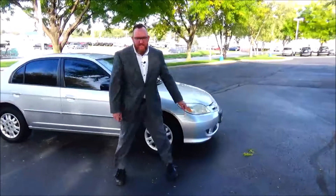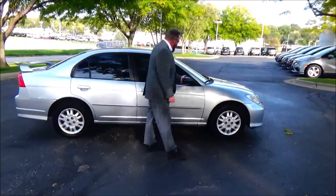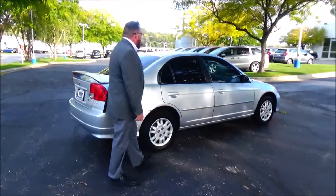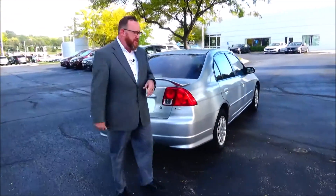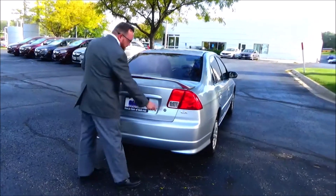15-inch steel wheels with hubcaps, almost brand new Goodyear tires, breakaway mirrors, reinforced steel door beams, body side moldings to help protect from door dings, solar ray tinted glass. This car has passed its mechanical inspection but is being sold as-is because it's over on miles. Rear window defrost, high mount brake light, wing spoiler.